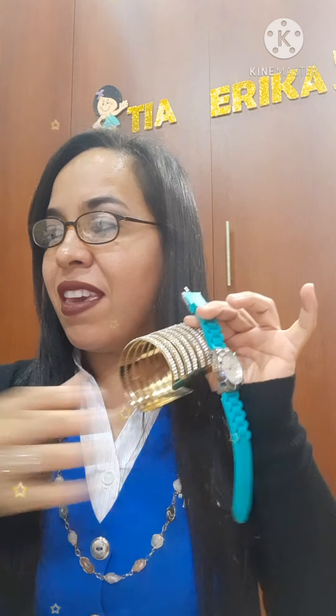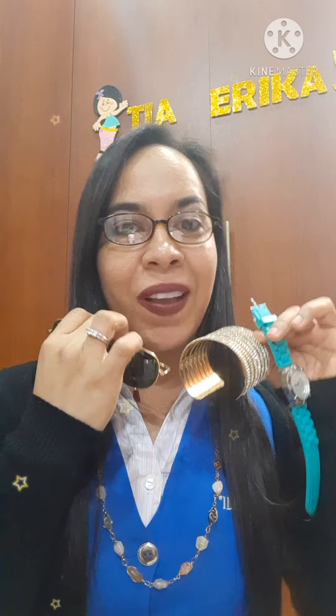Hello everybody, welcome to my class. Remember, I am Miss Erica Mora, your English teacher. Today we are going to continue learning a lot of topics in English. Are you ready to start learning? Yes, excellent! The topic for today is about clothing. We have some things to cover today — we're going to talk about clothes and accessories.